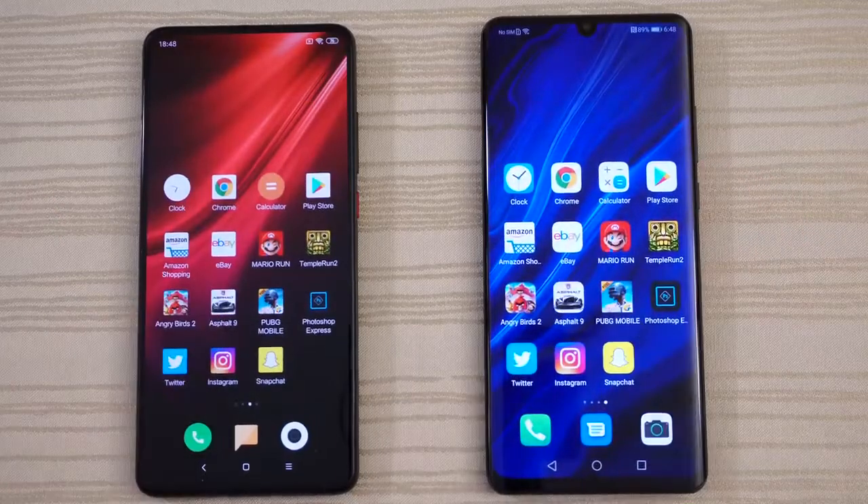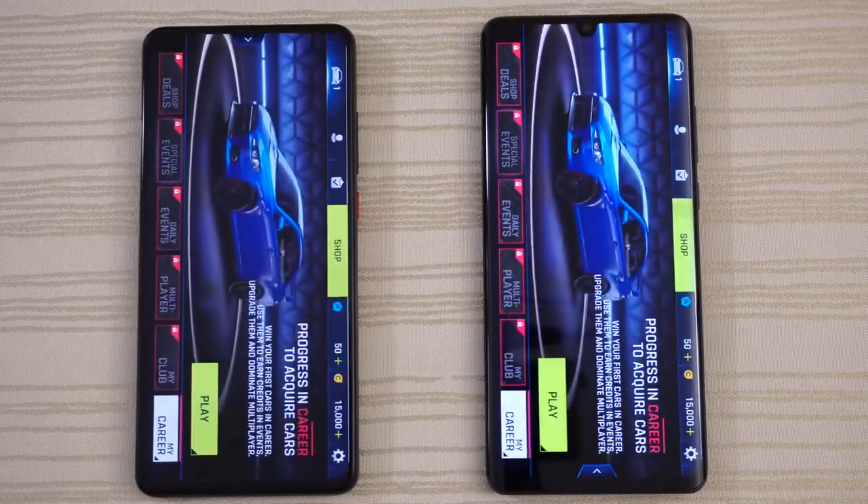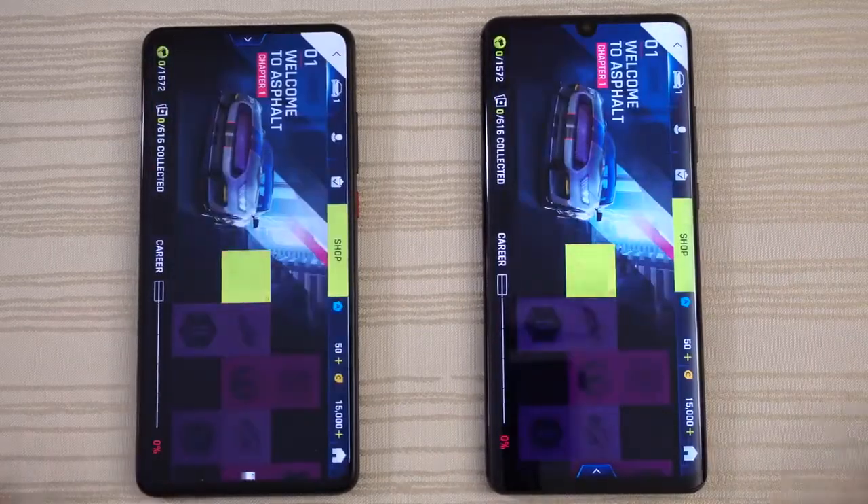Asphalt 9 Legends — another draw. We'll tap play once.